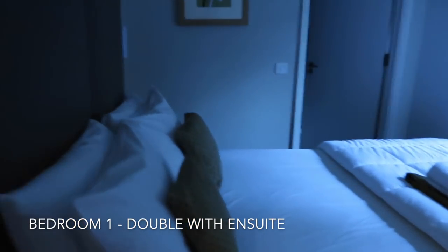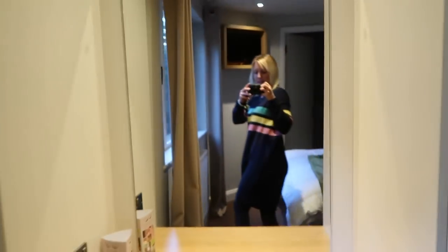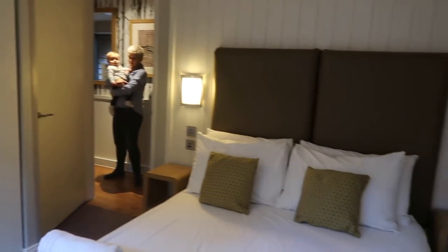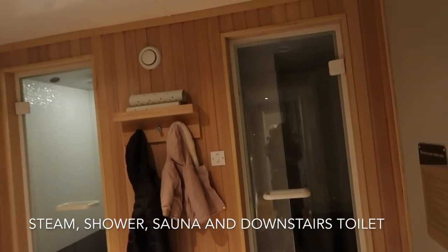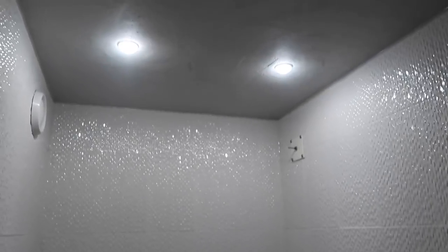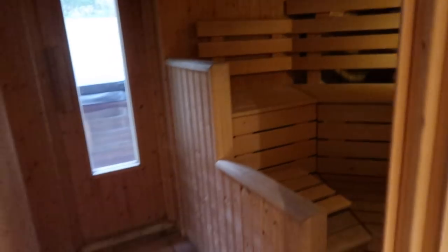So we've got a downstairs bedroom. There's four bedrooms in this house. It's got all built-in wardrobes and a little dressing area, and then a nice double bed. And it's got an ensuite - a nice Jacuzzi bath. And then the really cool bit is in here: this is our steam room. And then in that one is a shower. And then we have - this is our sauna. Oh my God, I'm getting so excited - look at this!